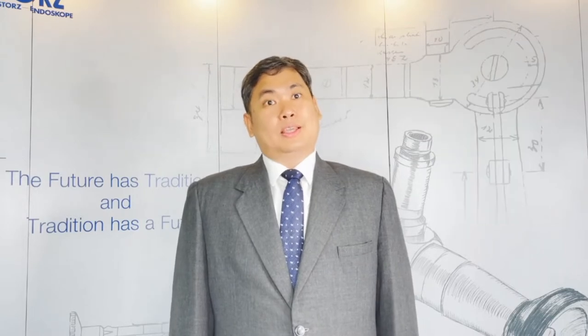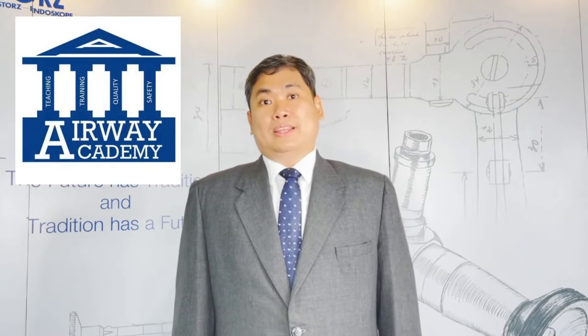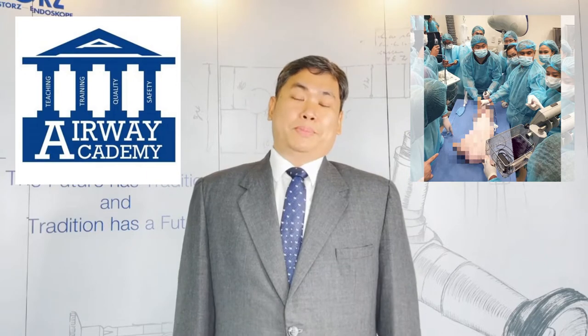Professionally, I have two passions: airway management and teaching. That's why I also founded and run the Airway Academy. We teach airway management using simulations with mannequins and live pigs.